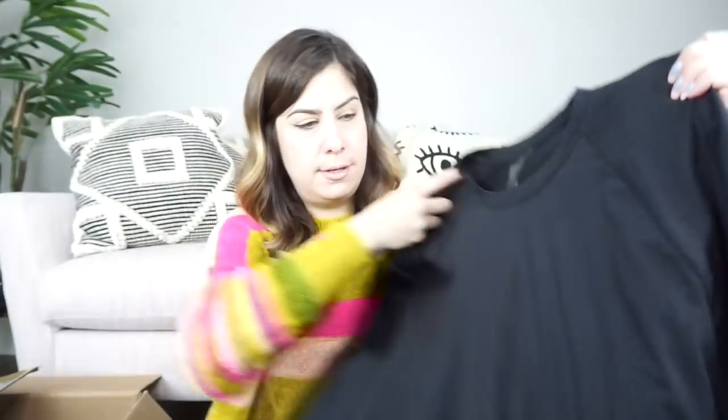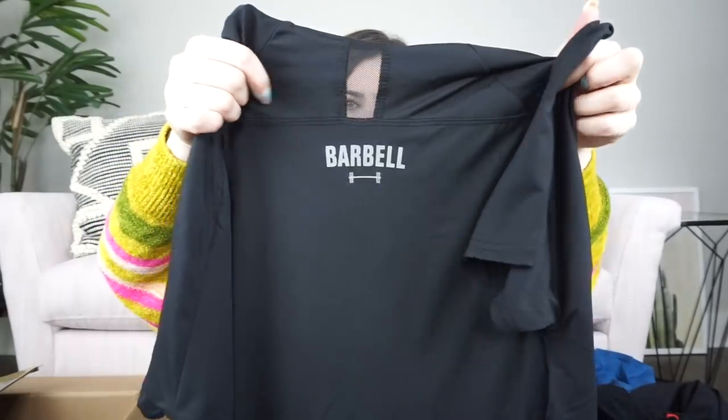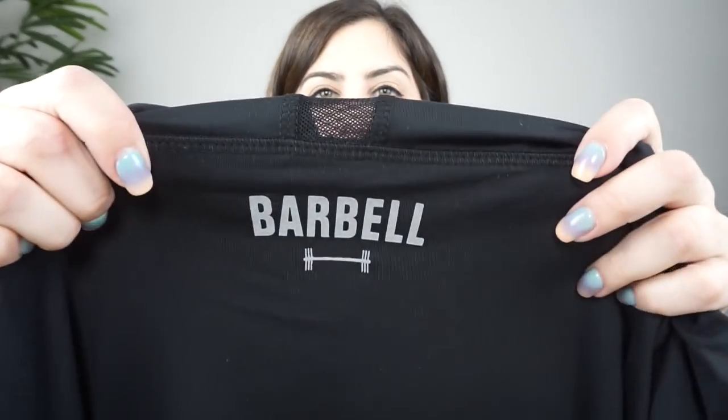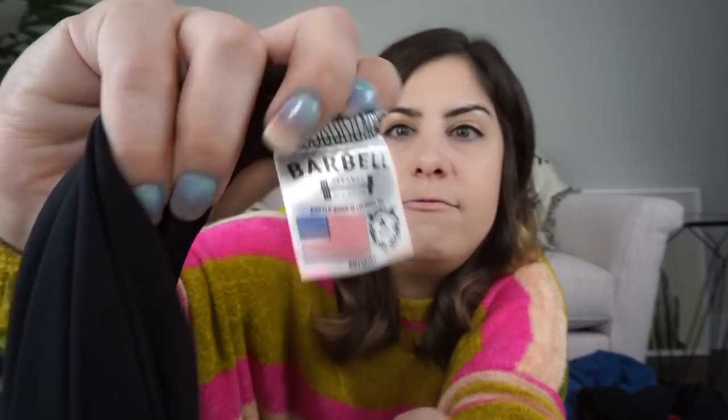On to this really soft workout shirt. This is a men's workout shirt, and the only thing I see on the back of it, it says barbell. I don't see any kind of tag at first, but then I find it — it says Barbell Apparel. I've never sold that before, but it feels really good. It says it was made in Las Vegas. It feels like Lululemon — like great quality. Hopefully that will go for a bit on eBay. I list most of my men's stuff on eBay.